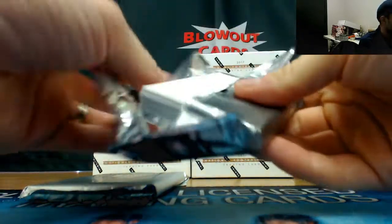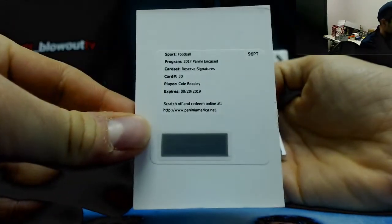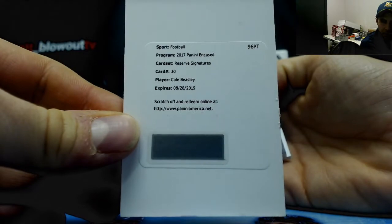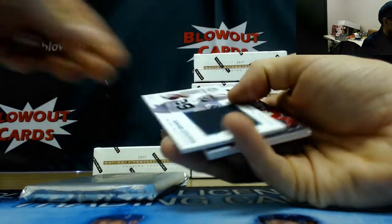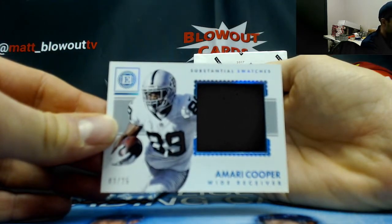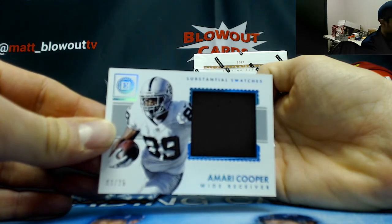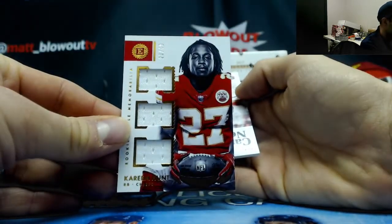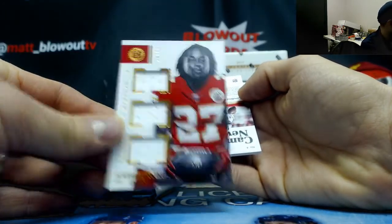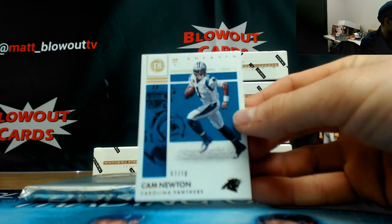We got a redemption — Cole Beasley reserve signatures — that is Cowboys. A few more: Miami 2017. Amari Cooper jersey number three of 25 for the Raiders goes to Blake. Triple jersey Kareem Hunt, also to Blake — Chiefs, 23 of 49.